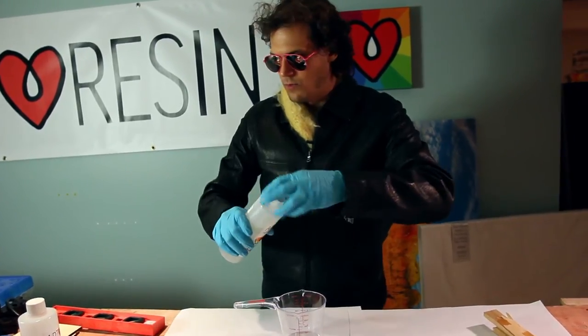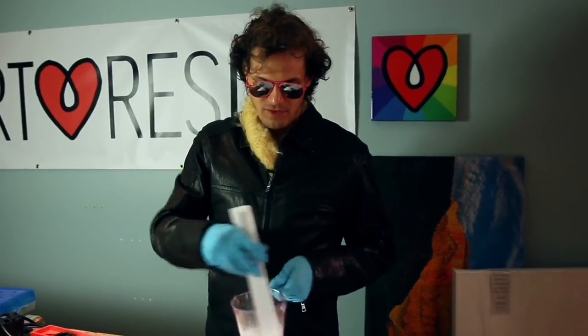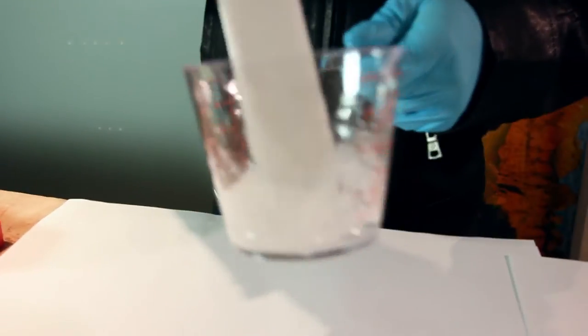I'm going to do one ounce and one ounce — just a little bit. So I'm going to stir for three minutes. Can't say it enough: scrape your sides, scrape the bottom, people.